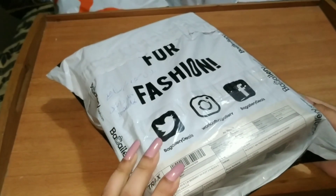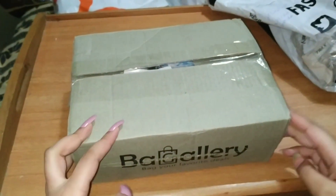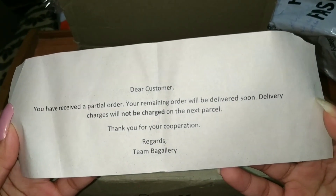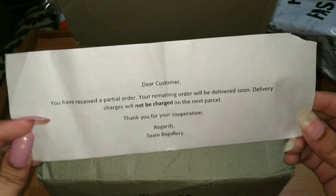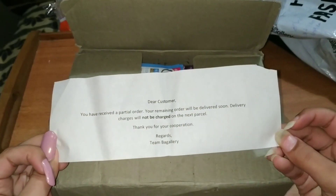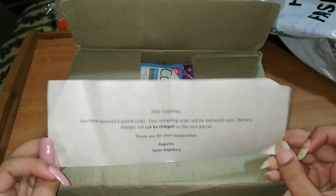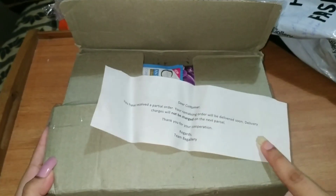I received this from a discount sale offer. The packaging is pretty good — it came in a flyer and the packing is neat. I opened it and first of all there is a note written: 'You have received a partial order. Your remaining order will be delivered soon. Delivery charges will not be charged on the next parcel. Thank you for your cooperation.' This means they sent a partial order because my total amount was Rs. 2025 and Rs. 2.99 — I guess a lipstick I ordered didn't come, so they said charges won't apply next time.